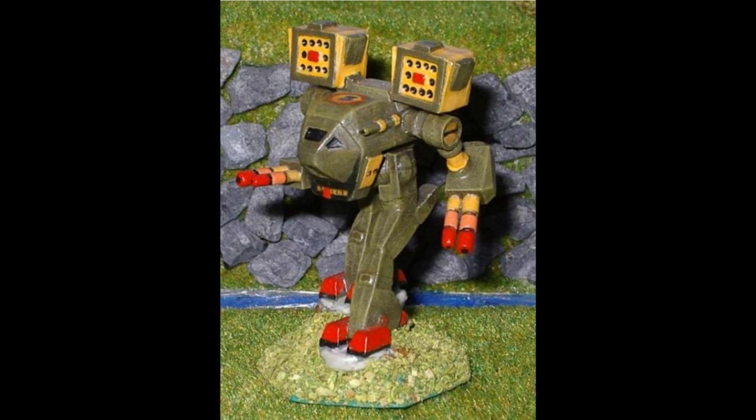A single Martell medium pulse laser rounds out the Rakshasa's armaments, making it a virtual double of its parent design. Despite the shortcomings, the Rakshasa remains a formidable mech with good accuracy, speed, and maneuverability. It also carries 11.5 tons of Stargard ferro-fibrous armor, giving it slightly less than maximum armor protection.